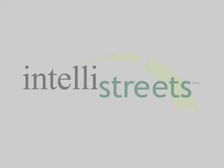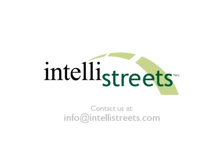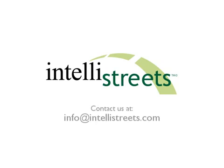For more information, call your local agent or contact us at info@intellistreets.com.